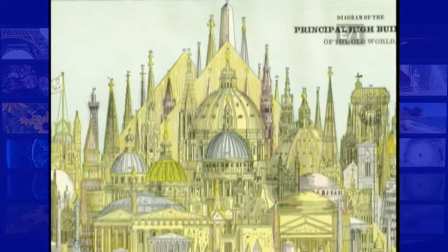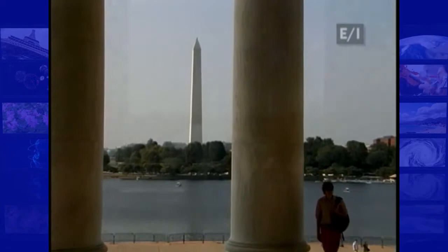The monument is 555 feet tall. When it was finished, it was the tallest structure in the world, and it held that title for five years until the Eiffel Tower was built. Thanks to a special Washington, D.C. construction law, the monument remains the tallest structure in the city, overlooking everything else.